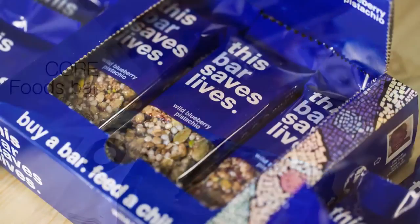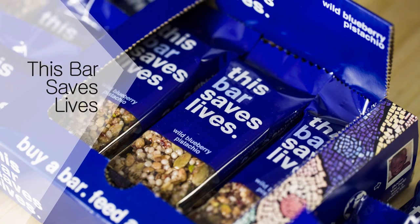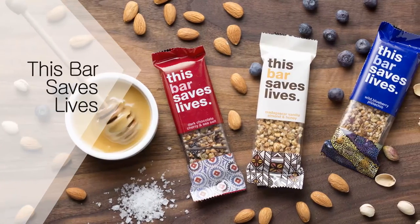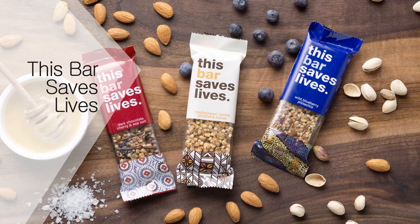This Bar Saves Lives: made mostly of nuts and seeds, these bars contain little added sugar while providing a good source of fiber, says Palinski Wade. In addition, every bar purchased helps to feed a child in need, so you can feel good enjoying these bars in more ways than one.